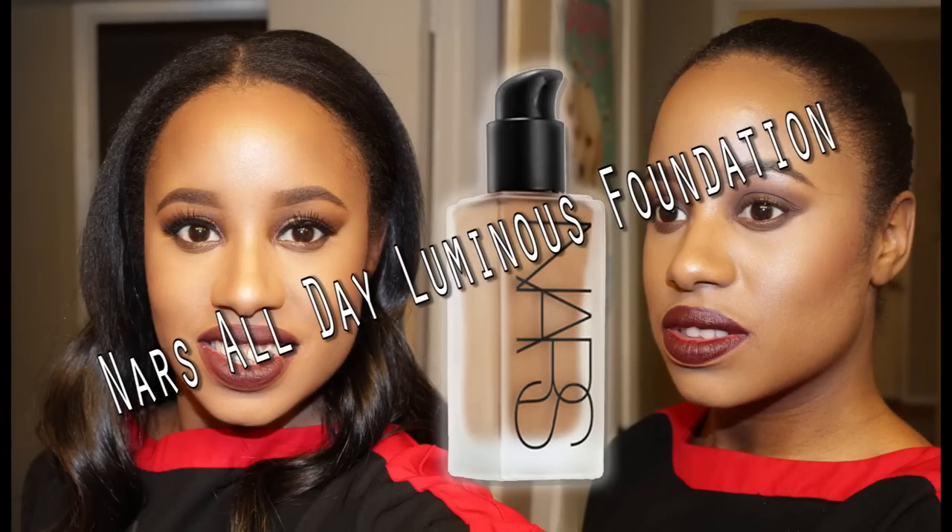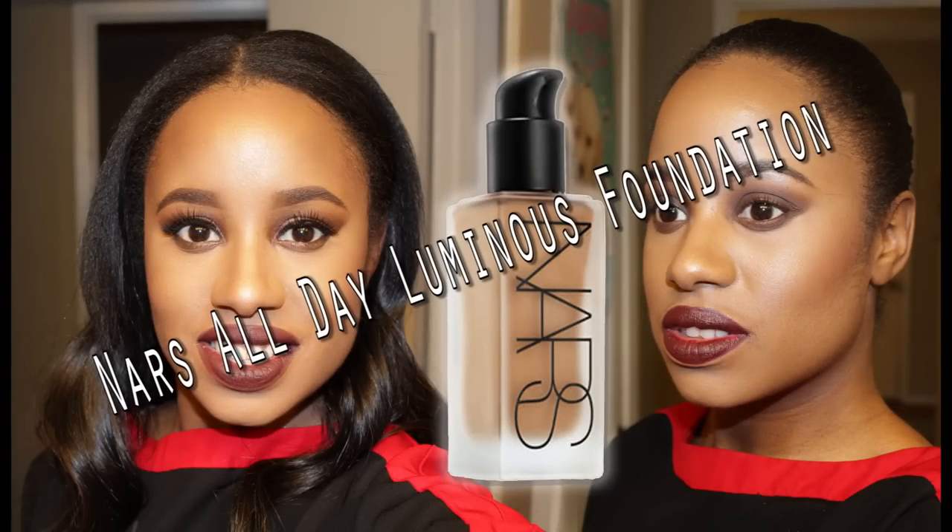Hey y'all, it's Fab Jen. I am back with another review — finally a review on the NARS All Day Luminous Foundation. This is a brand new foundation created by NARS. It's supposed to replace the Sheer Matte, so the Sheer Glow is still available for purchase.